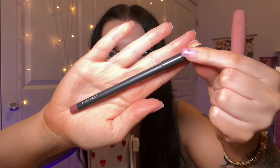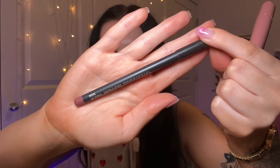Next we have my current babe lip combo. I discovered this combo a few weeks ago when I did my trying new products video. It is MAC Lip Liner in Whirl — W-H-I-R-L — and then the Rode Peptide Lip Tint in the shade Toast. These are like a gorgeous everyday nude combo for me, it's beautiful.